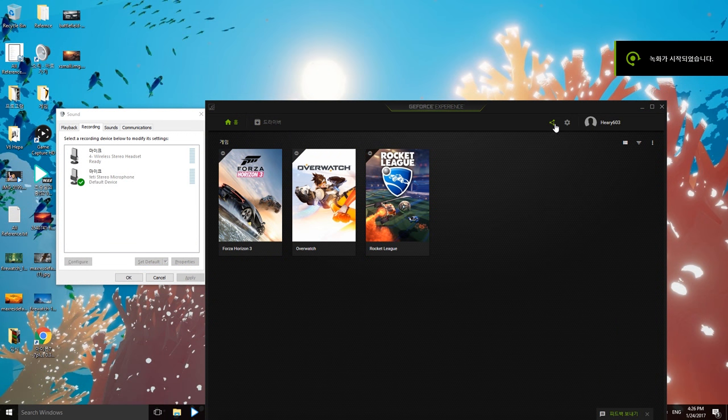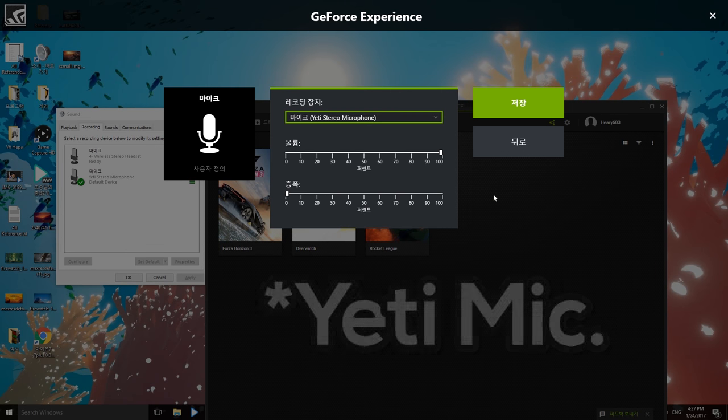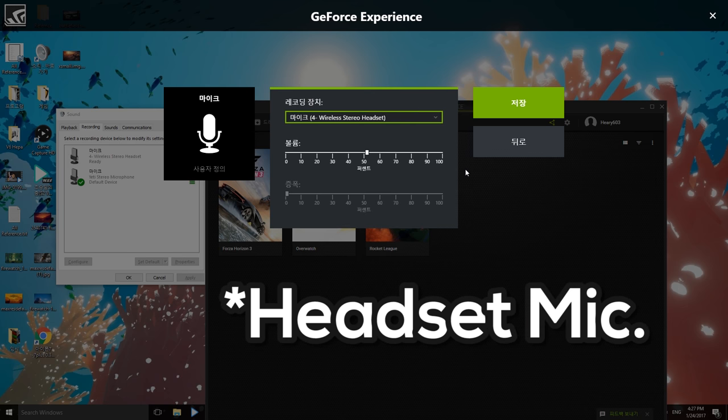And speaking of the microphone, I'll show its quality compared to the Yeti microphone, which is really big. Currently I'm using the Yeti stereo microphone, which is an external, really huge, professional-level microphone, so it has really good audio quality. Now I'm going to switch to the wireless headset's mic — it has noise cancellation. As you can listen, the microphone quality is substantially different.